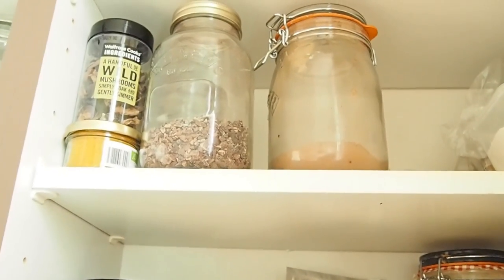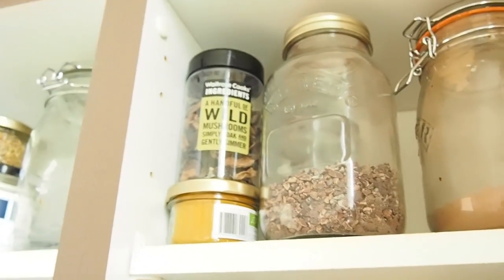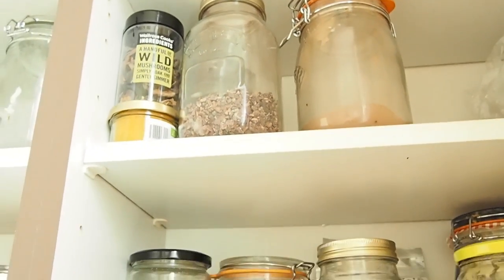And then up here we've got some chocolatey things — some cacao nibs, cacao powder, and some wild mushrooms, which I haven't really used. I've got to get into it, I've got to make a mushroom risotto, I think. So that's just two cupboards — we're gonna move on, don't worry, there's quite a lot more to get through.